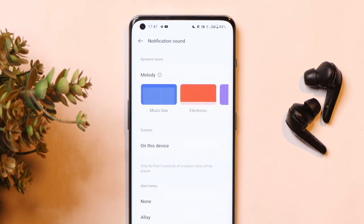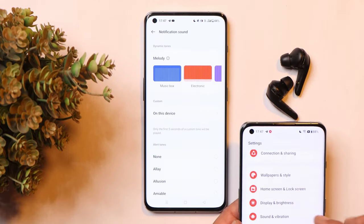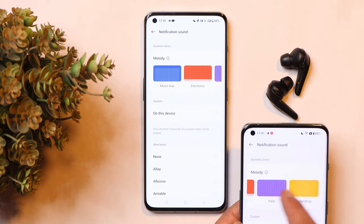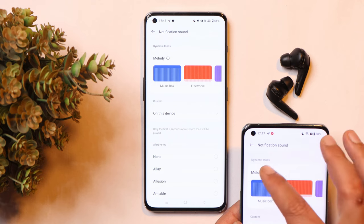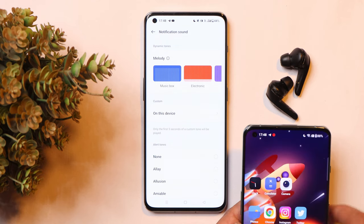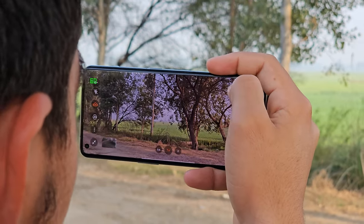The next feature is under Sound and Vibration — going to Notification Sounds, there are Dynamic Tones available on OnePlus 11. The same thing is also available on OnePlus 10 Pro, but I've never actually used this feature on either device.